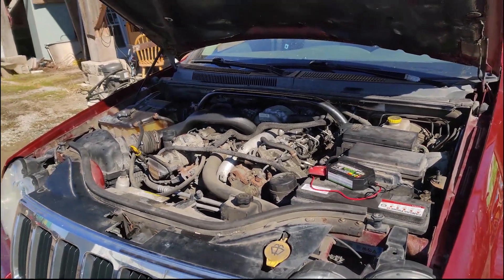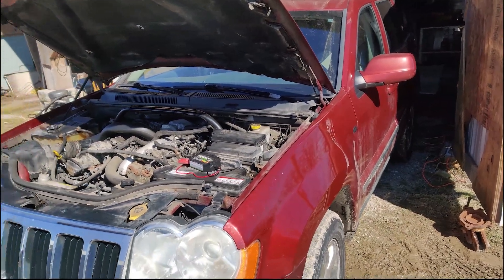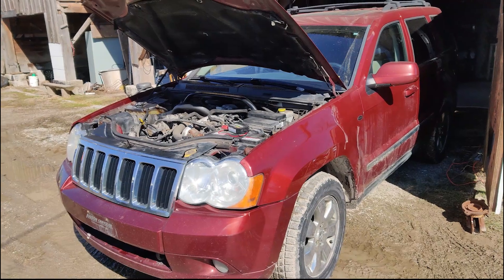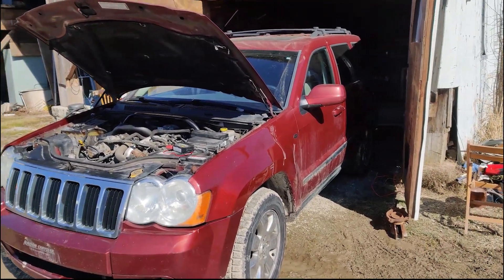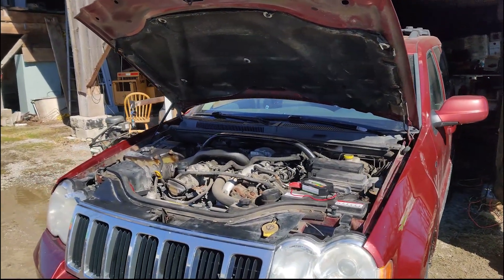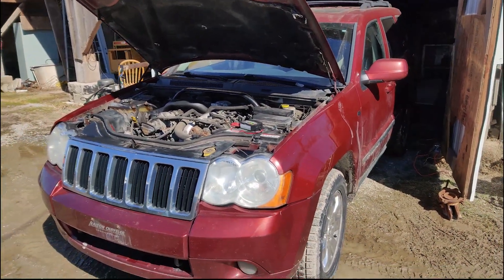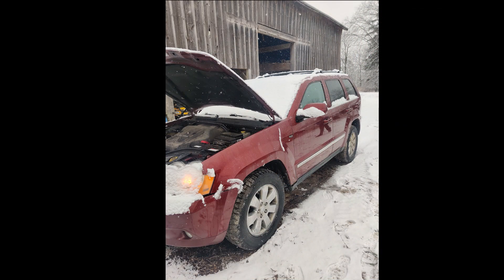So the engine will come out of this, along with the transmission, transfer case, differentials — the whole drivetrain. I'll replace any seals that need to be replaced, do preventive maintenance, replace the oil seals for the oil cooler on the engine, and then it will go into the Commander.